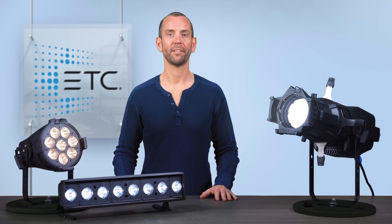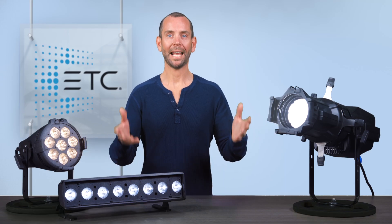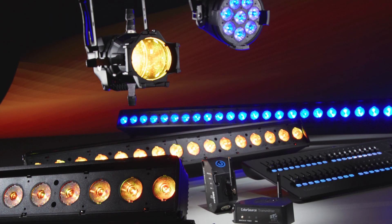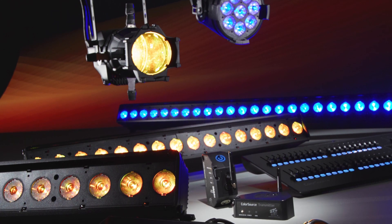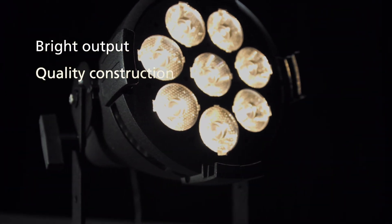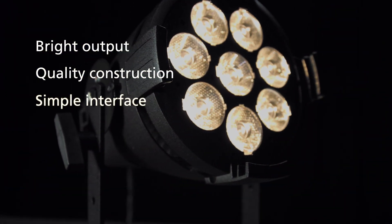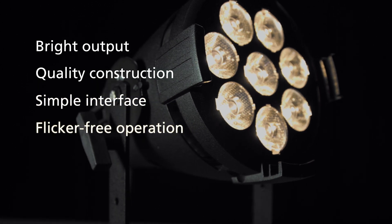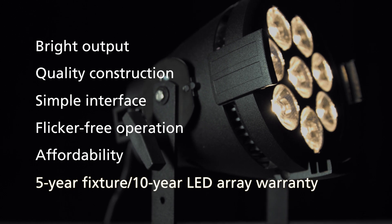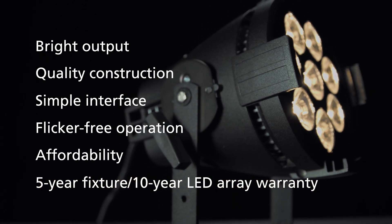The Pearl array will be available in the spot, par, and linear fixtures, and because it is part of the ColorSource family, they will have the same great features and quality as their full-color siblings, such as bright output, quality construction, simple user interface, flicker-free operation, affordability, and ETC's new 5-year warranty on the fixtures and 10-year warranty on the LED array.